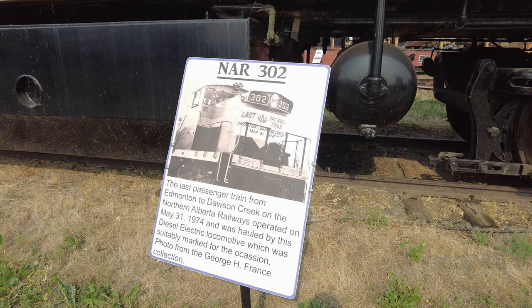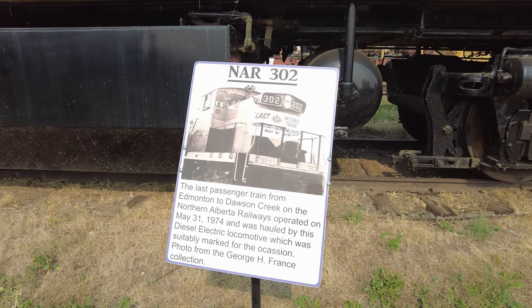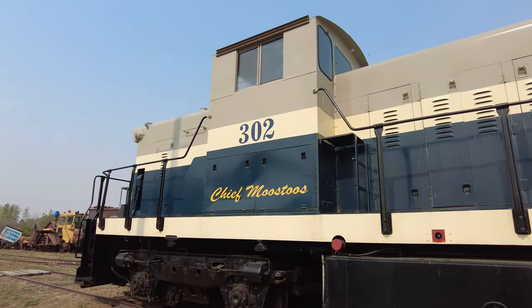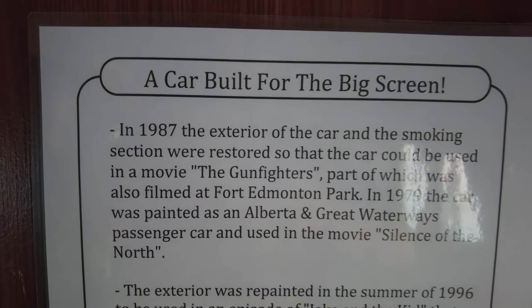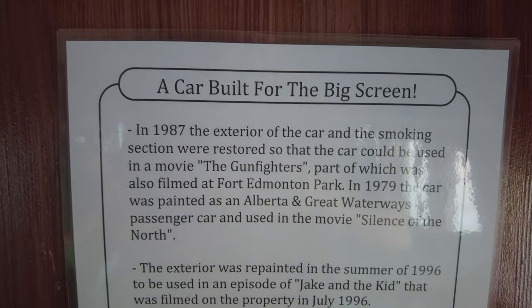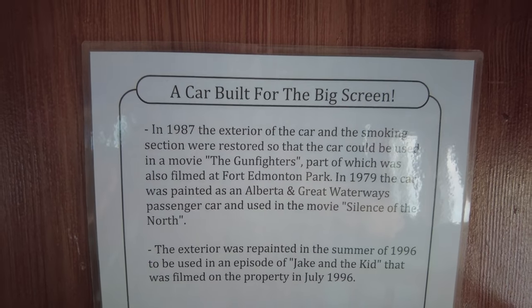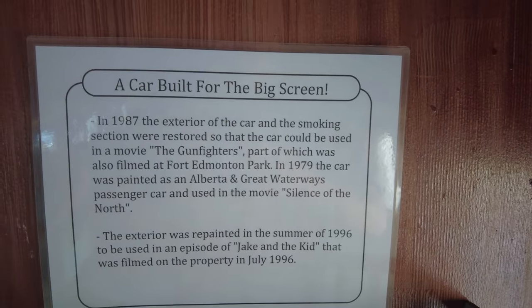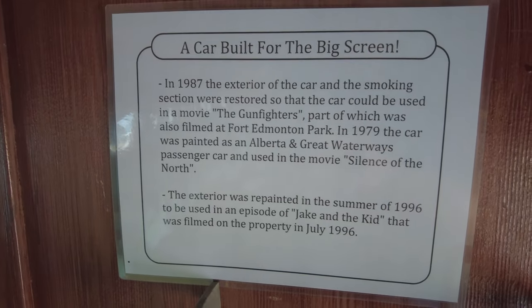Last passenger train from Edmonton to Dawson Creek on the Northern Alberta Railway, May 31st, 1974, hauled by this very same diesel-electric locomotive. This car has been used a couple of times in different movies and productions: The Gunfighters in 1987, Silence of the North from 1979, and the exterior was repainted in 1996 for an episode of Jake and the Kid filmed here. So let's take a look.